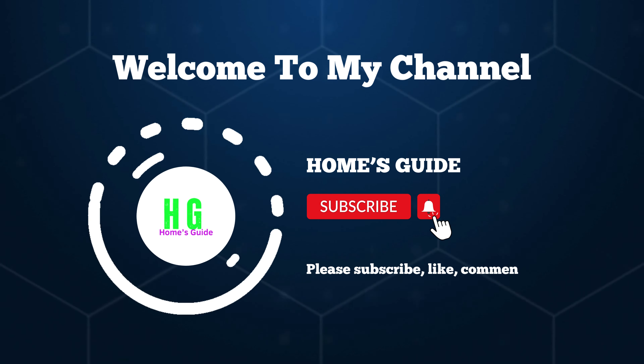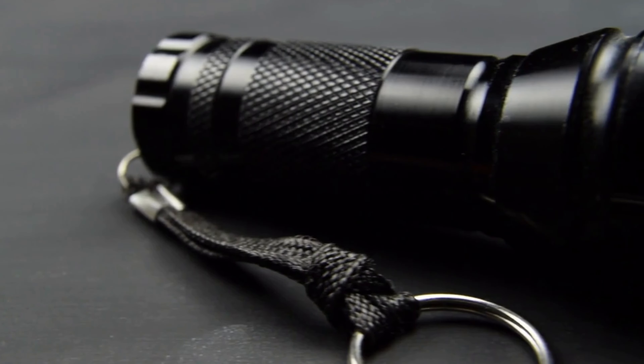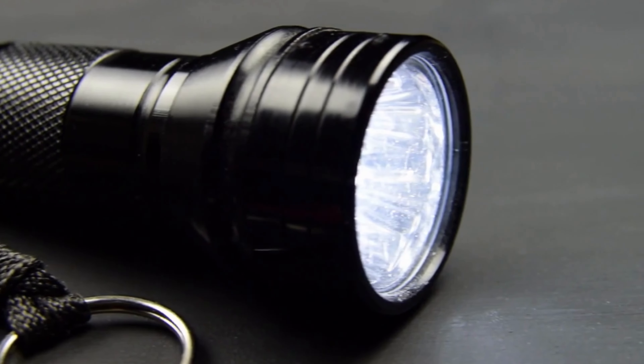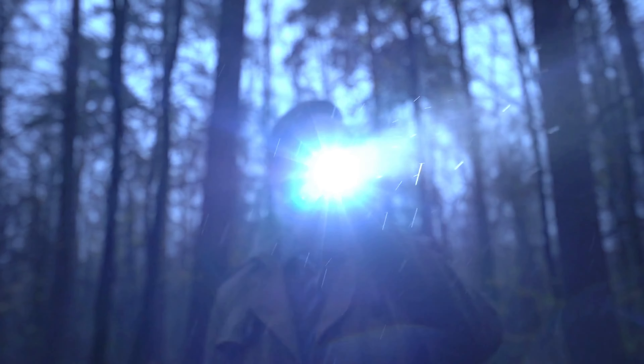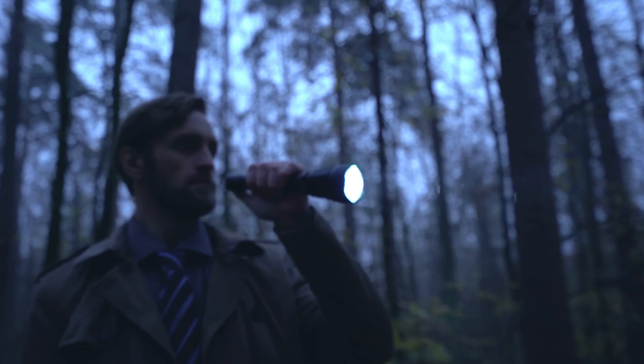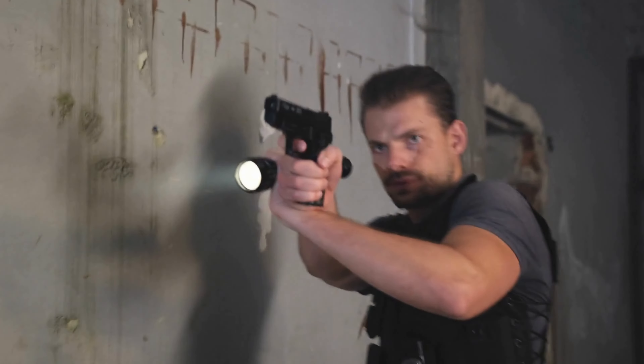Hi, this is Kiehl's Garage. Welcome to our channel. If you're on the hunt for the ultimate illumination companion, you're in the right place. Get ready to explore the world of top-tier flashlights, where we unveil the brightest, most durable, and feature-packed options. Let's light up your adventures together.